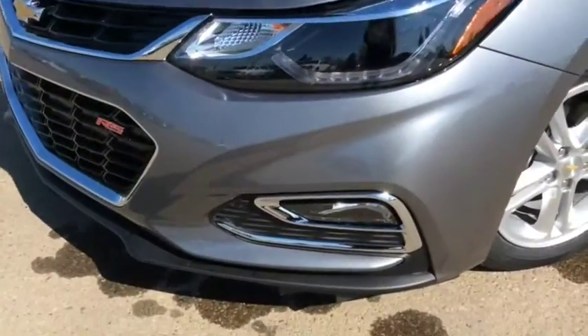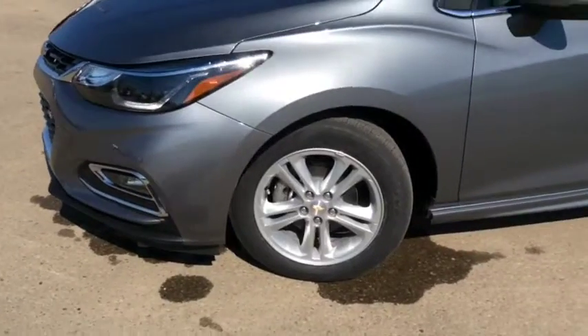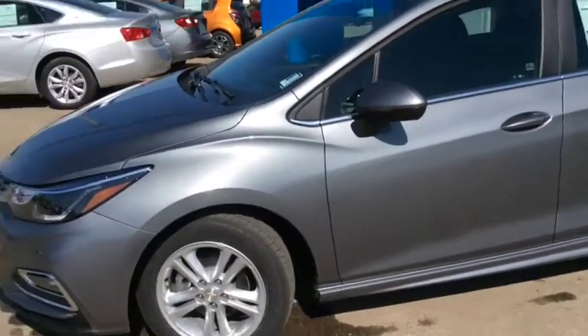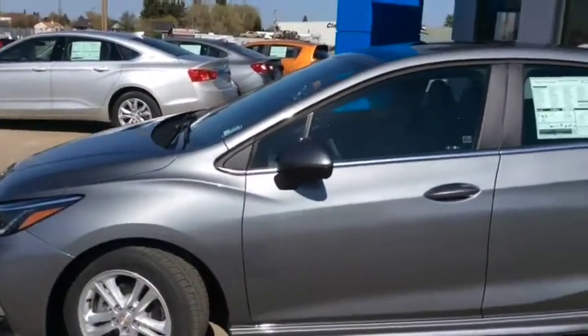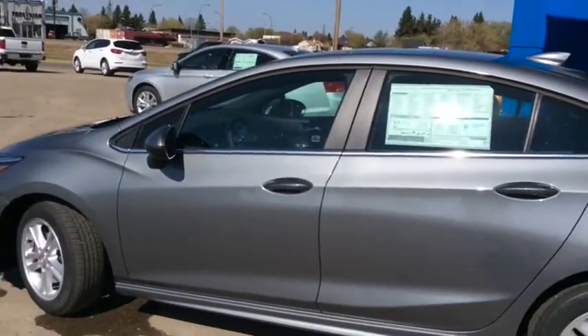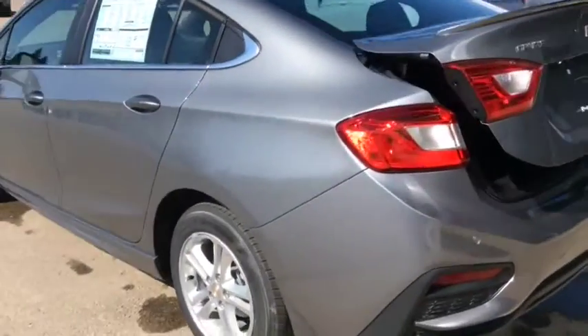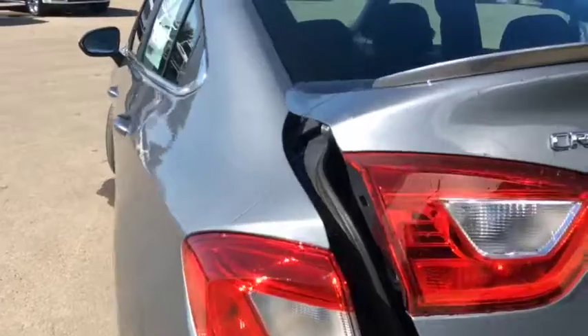The exterior of this sporty little car is enhanced with LED daytime running lights as well as signature lighting, fog lights, 16 inch aluminum rims with 16 inch all season tires, body colored mirror caps and door handles, solar absorbing glass, remote vehicle start, and a power trunk — as you can see how deep it goes back there, you've got plenty of room.